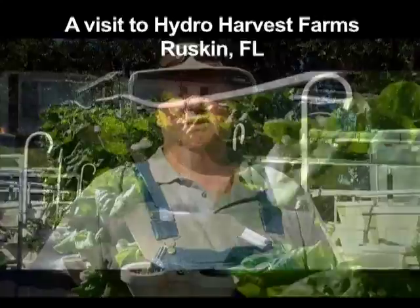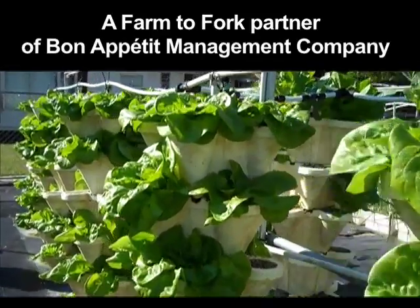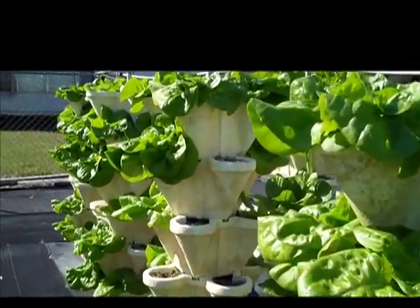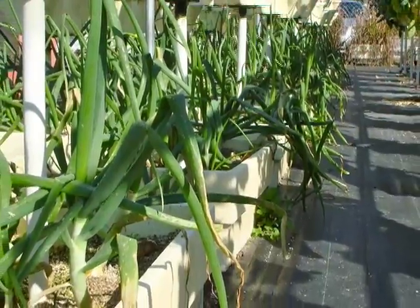My name is John Lawson. Welcome to Hydro Harvest Farms. As you pull up to Hydro Harvest Farms in Ruskin, Florida, you're greeted with a sign welcoming you to the farm of the future. And indeed, John Lawson's farm isn't just any farm.